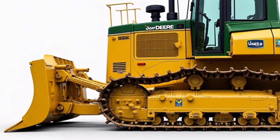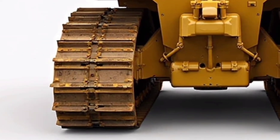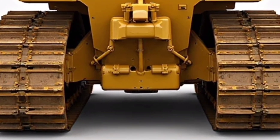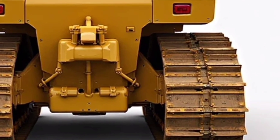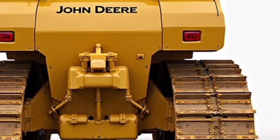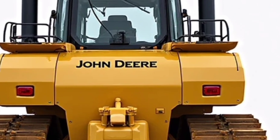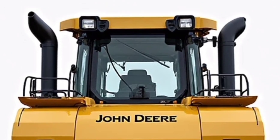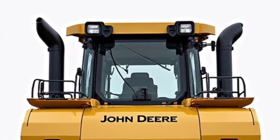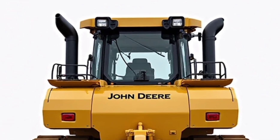The 850L continues John Deere's tradition of combining raw performance with cutting-edge technology. At the heart of the machine is a John Deere PowerTech PSS 9.0L engine, delivering up to 225 horsepower. That kind of power ensures high pushing capacity, better productivity in tough soil conditions, and the ability to move large volumes of material faster and more efficiently. It also meets the latest emission standards without compromising performance.